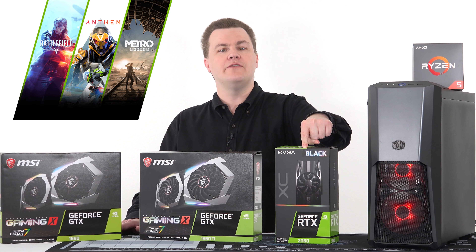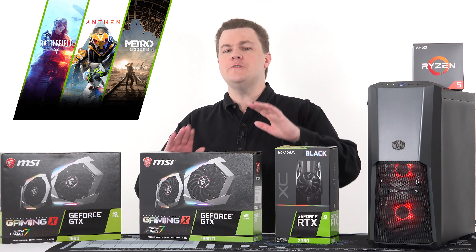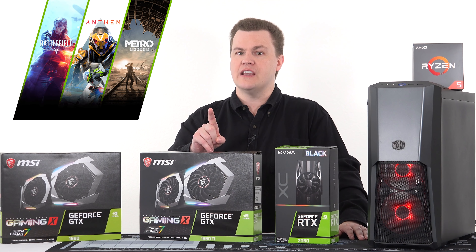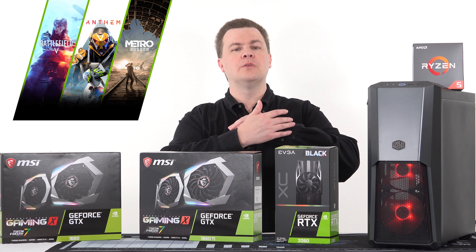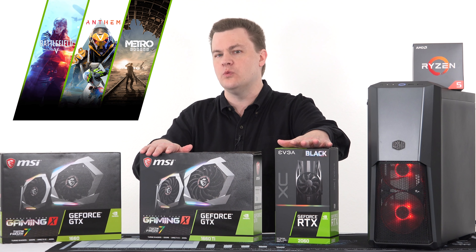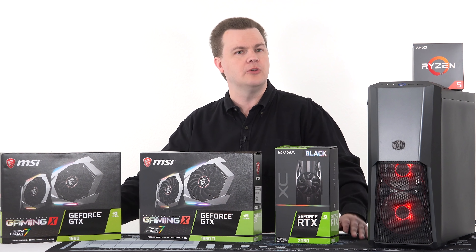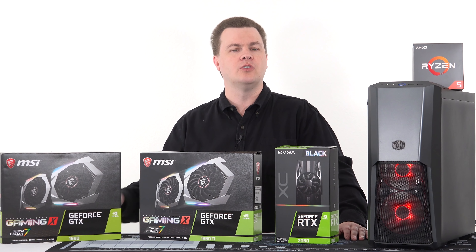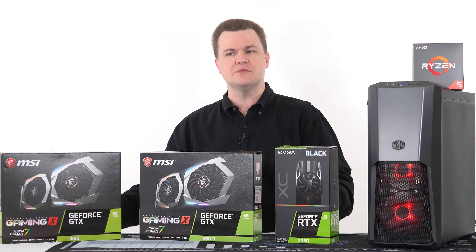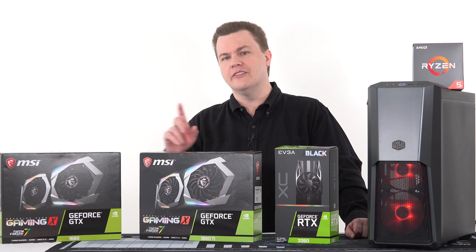There's another point: the RTX 20 series currently comes with a free game. If you buy one of these for $350, you get your choice of Battlefield 5, Anthem, or Metro Exodus. If you don't care about those games, it's not a value add — but if you do, that's a $50 value that completely wipes away any price advantage of the 1660. Note that bundles change all the time; I'm assuming you're watching this close to when I released it in April 2019.